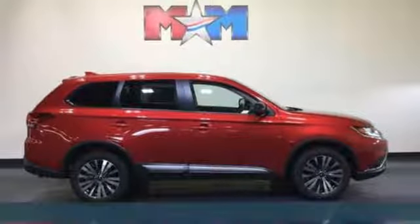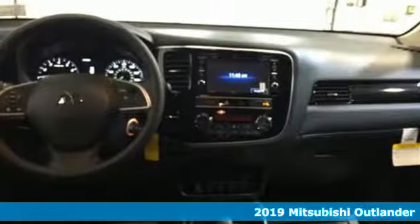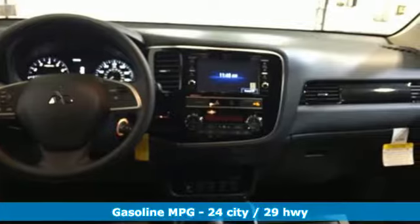It's a new 2019 Mitsubishi Outlander. Mitsubishi has a vehicle designed just for you, no matter what road you're inspired to travel. It's well-equipped with the features you need.